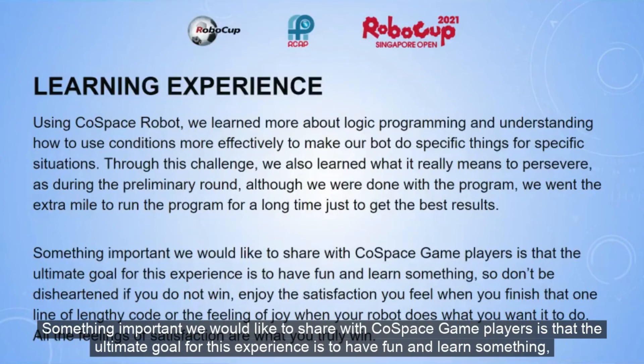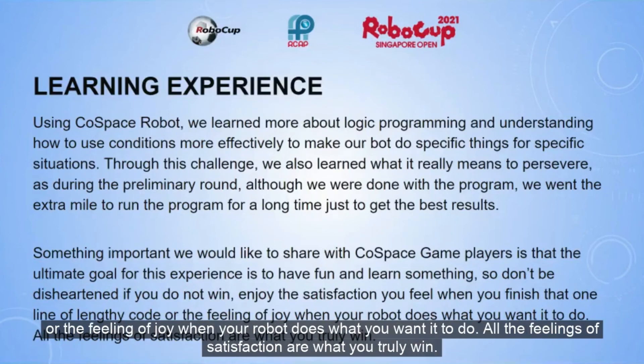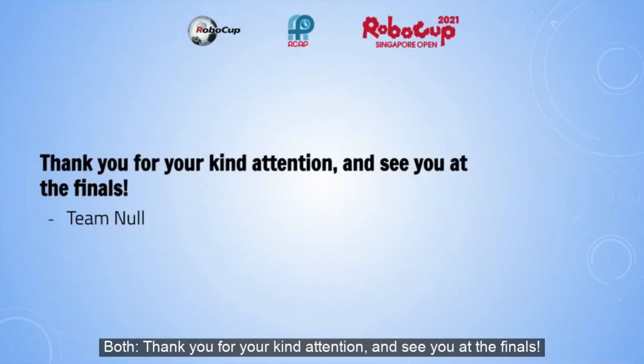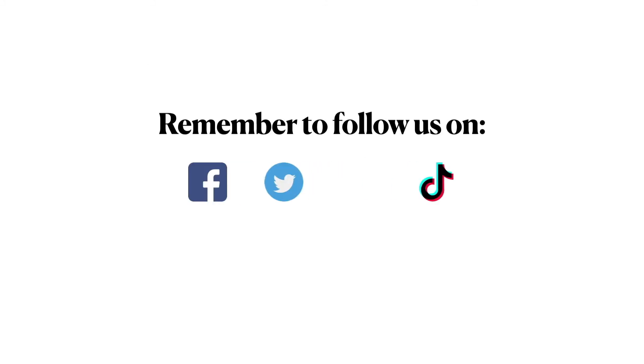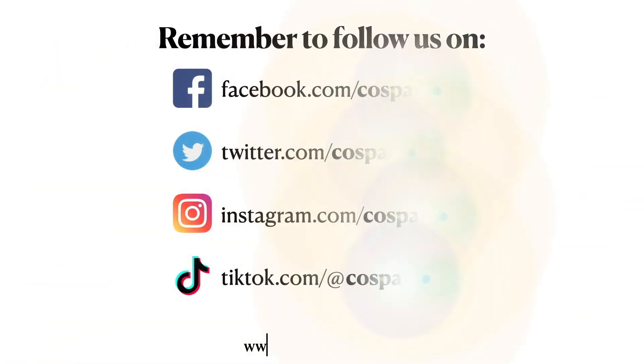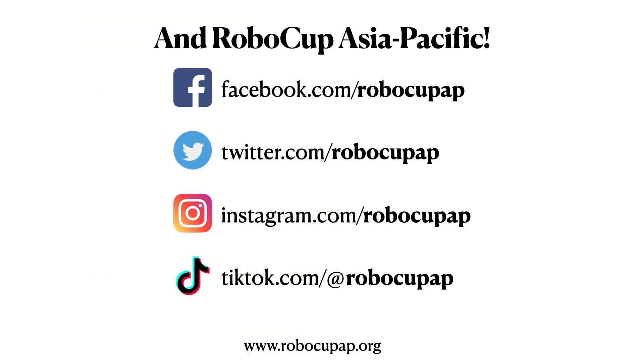Something important we would like to share with future members is that the ultimate goal for this experience is to have fun and learn something, so don't be disheartened if you do not win. Enjoy the satisfaction you feel when you finish that one line of tricky code, or that feeling of joy when your robot does what you want it to do, or the feeling of satisfaction when you truly win. Thank you for your kind attention, and see you at the finals!